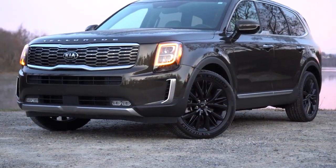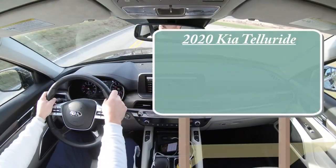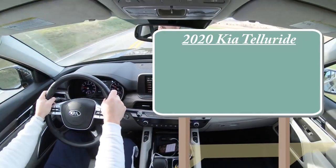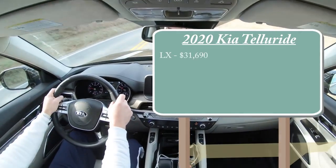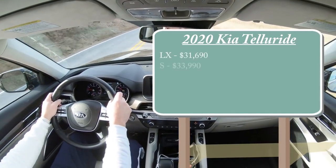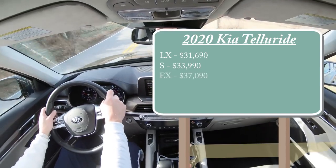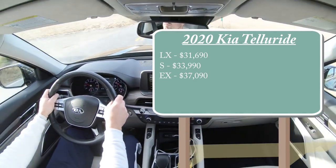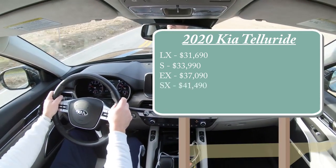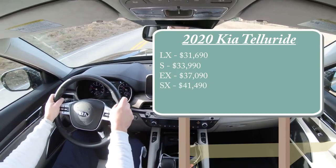I'll also do some comparisons as we go. Let's start with pricing. There are a few different trim levels for the 2020 Kia Telluride: the LX starting at $31,690; S trim at $33,990; EX starting at $37,090; and the SX trim level we have today starting at $41,490.